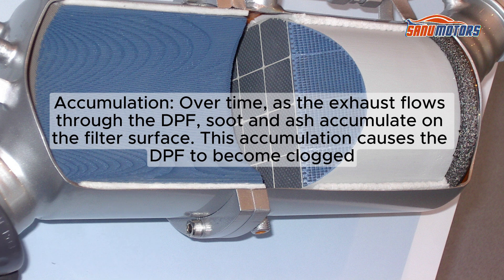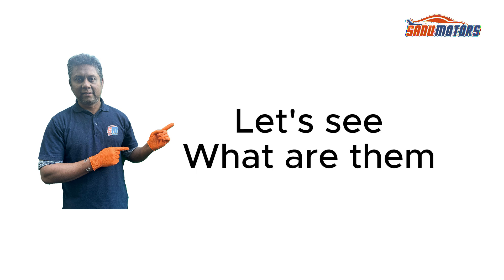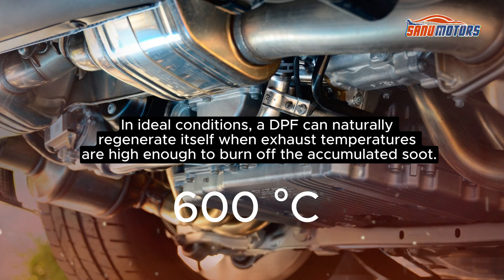As exhaust flows through the DPF, soot and ash accumulate on the filter surface, causing the DPF to become clogged. Cleaning a blocked DPF can be done through a process called regeneration. There are several methods for cleaning or regenerating a DPF. The first is passive regeneration: in ideal conditions, a DPF can naturally regenerate itself when exhaust temperatures are high enough to burn off the accumulated soot.